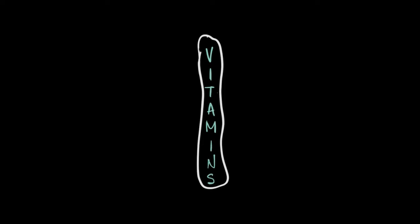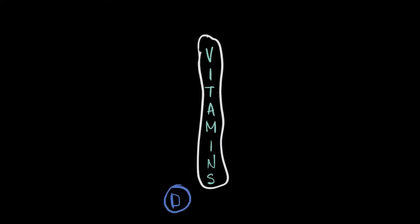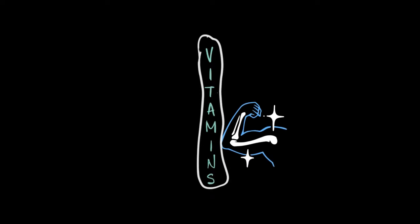In this video we are continuing our discussions on vitamins. Last time we covered the functions and sources of vitamins A, B, and C. Now we are diving into vitamins D, E, and K. Let's get started.